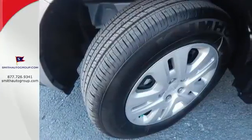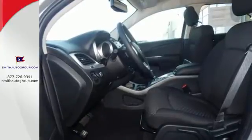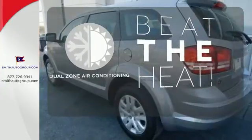Standard features include keyless go, electronic stability control, and dual zone air conditioning. It also has a touch screen display, heated mirrors, and advanced multi-stage front airbags. Dual zone air conditioning lets you and your passengers pick a personal temperature.